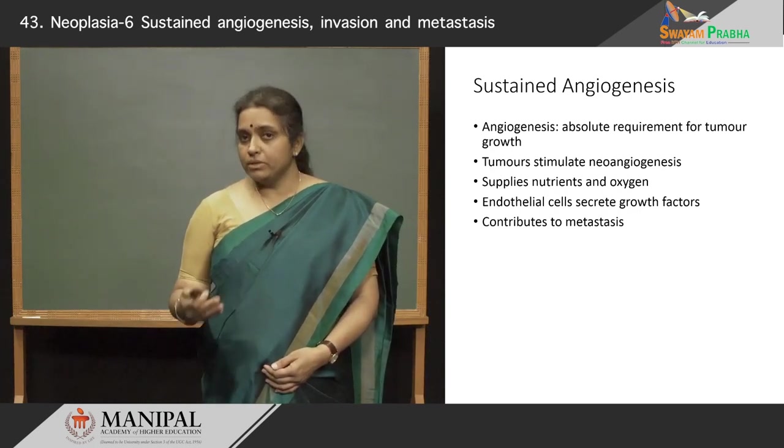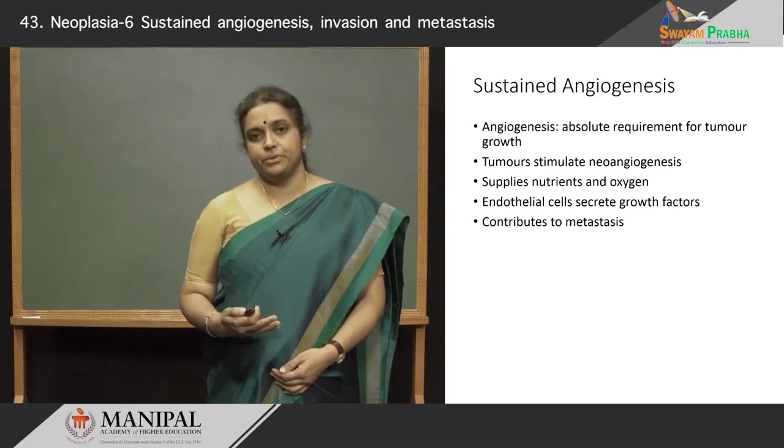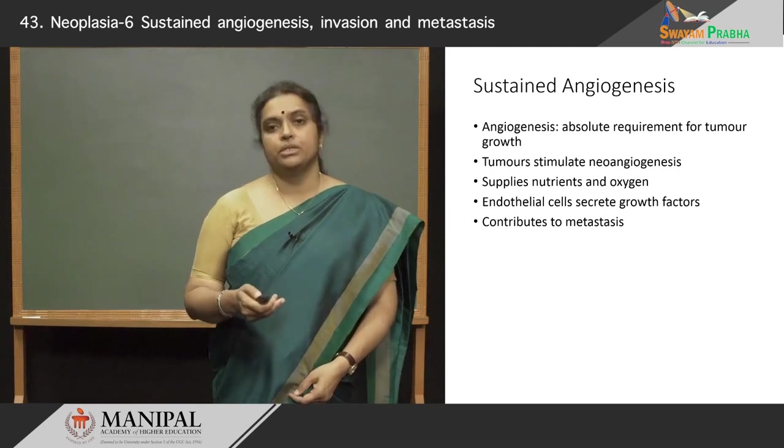Angiogenesis not only supplies the required nutrition and oxygen to the growing tumor cells, but it also contributes to metastasis.